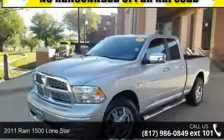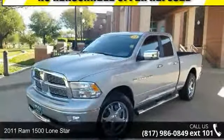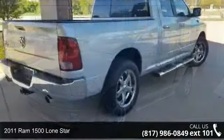Imagine yourself in this 2011 Ram 1500. This may be the set of wheels you've been looking for.